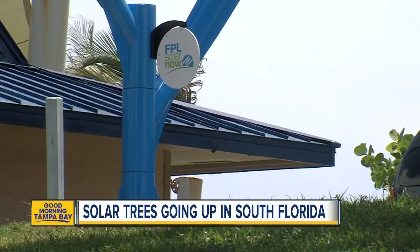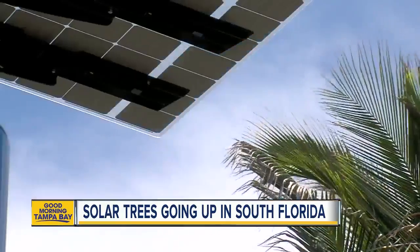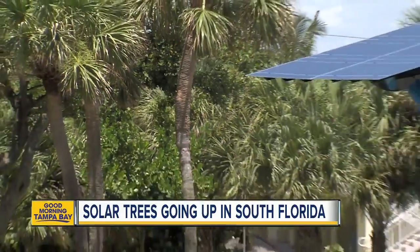About 20,000 families in South Florida are voluntarily paying an extra nine dollars a month to support this effort. FPL says it's working to put these trees in more public spaces.